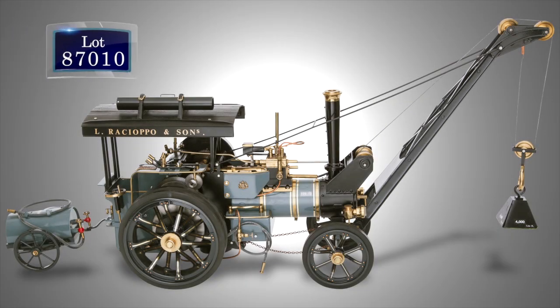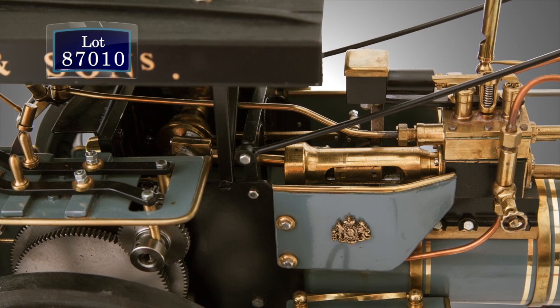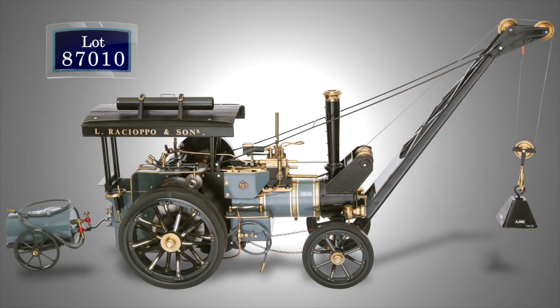Glenn, shown here with his daughter Sherry Reed Grant, established the Reed Family Foundation, dedicated to spreading Glenn's passion for engineering among a younger generation of Americans. The auction starts with a great selection of scale-modeled traction engines.